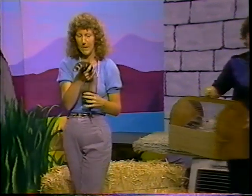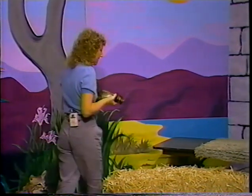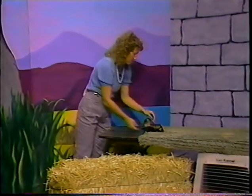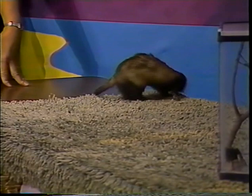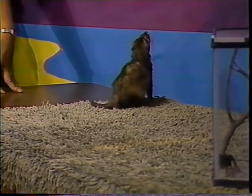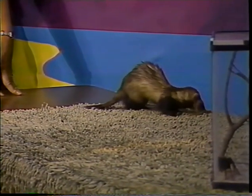This is Scampi. Scampi is a European ferret. Let me put him on the table so you can see how he moves. This is a domestic animal — they've been domesticated since about the 4th century BC, when the Romans were domesticating them and using them to catch rabbits and birds.